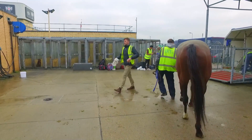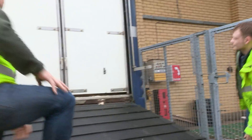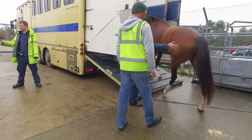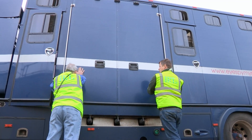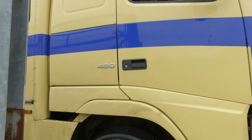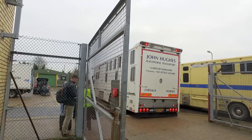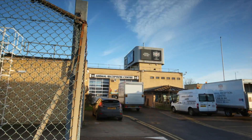All horses are given the all-clear and Stu can start loading them into their horse boxes for the final part of their journey. All horses are gone now — the team just has to clean out the stables and deal with the mess on the floor. Hayley has done really well: no injuries, everyone safe and happy. Eight more happy travellers safely on their way, but the work never stops at the Ark.